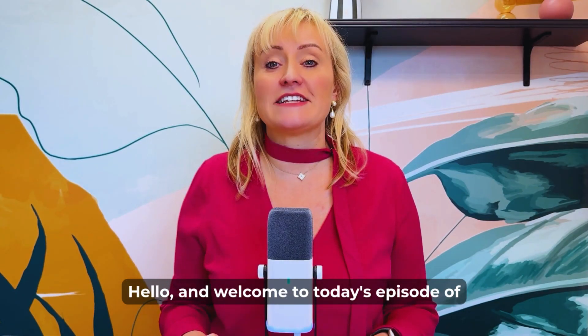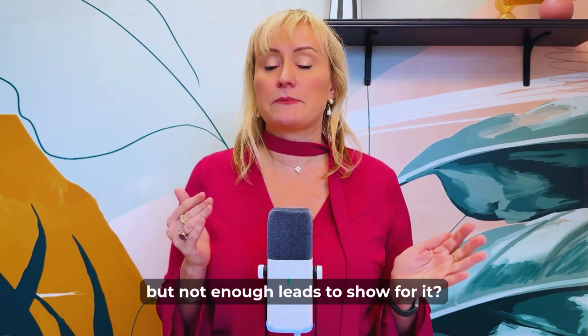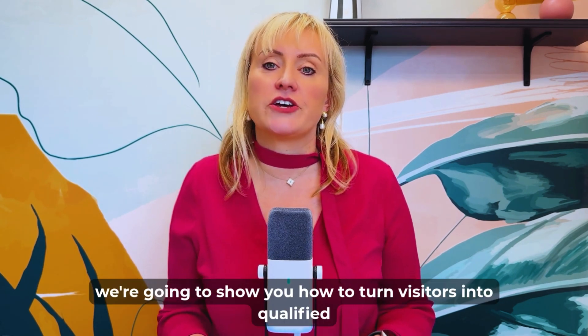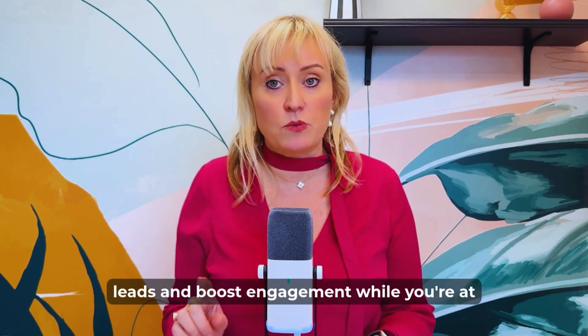Hello and welcome to today's episode of Willow's Marketing Clinic. Have you got plenty of website traffic coming but not enough leads to show for it? If so, you're not alone. In this episode we're going to show you how to turn visitors into qualified leads and boost engagement while you're at it.